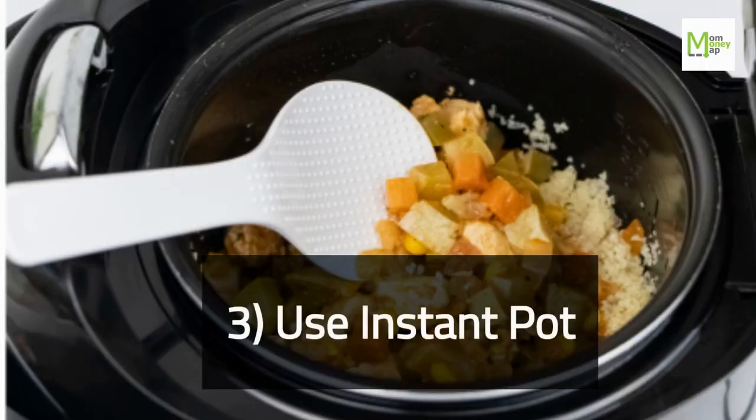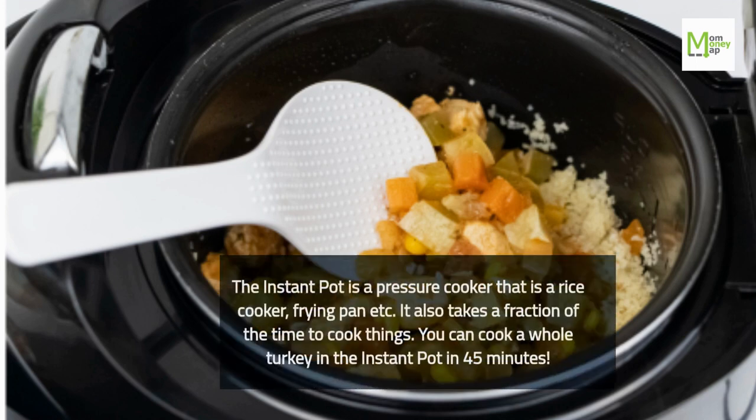Tip 3: Use the Instant Pot. The Instant Pot is a pressure cooker that is also a rice cooker, frying pan, and more. It takes a fraction of the time to cook things — you can cook a whole turkey in the Instant Pot in 45 minutes.